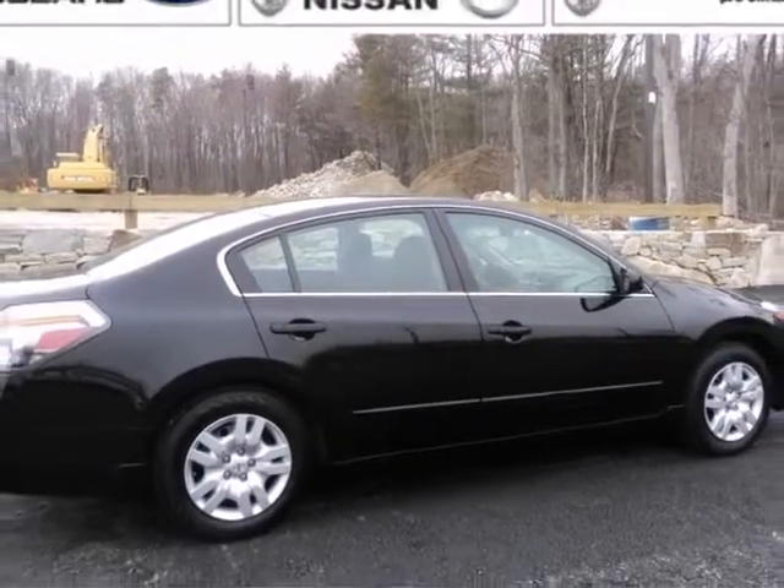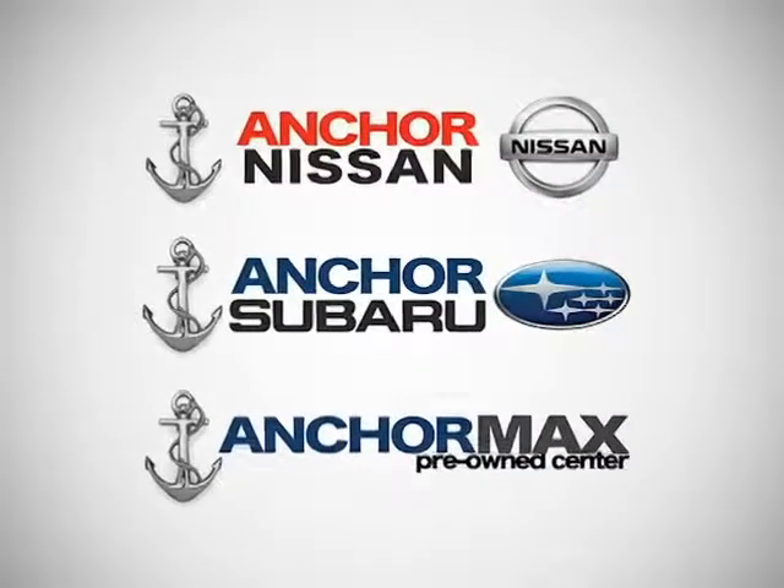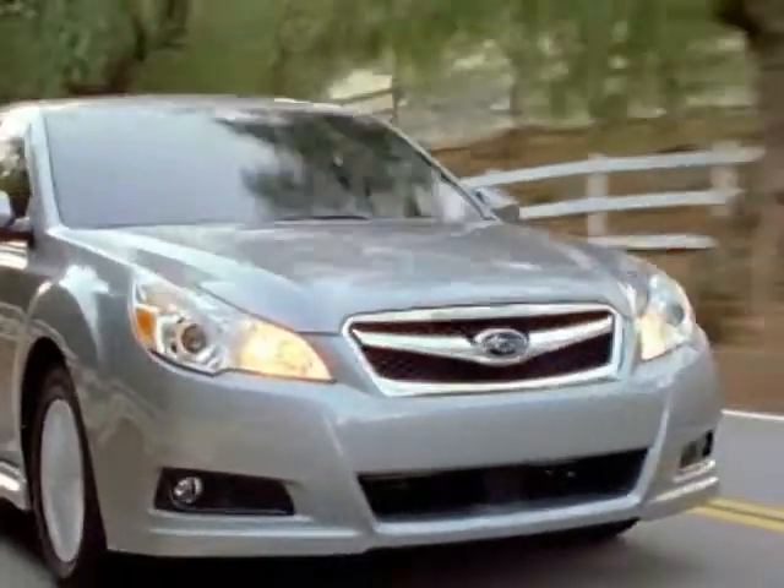Don't miss out. See this Nissan for yourself today. At Anchor Auto Group, our number one goal is to make sure you're satisfied. Stop in today.